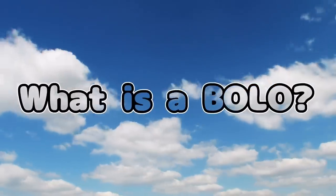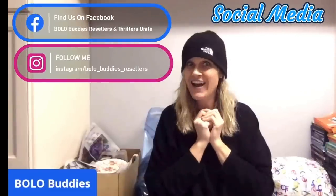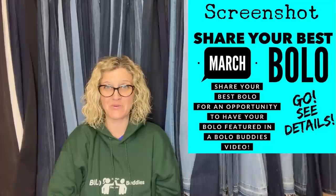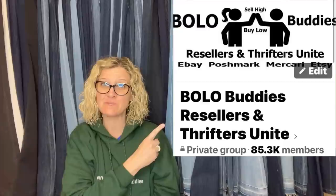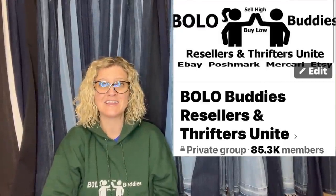Hey, bullet buddies, thanks for watching. All right, let's get started. It is time for 'Share Your Best March Bolo.' I'm going to tell you where they got it, what they paid for it, and what it sold for. I posted this in my Bolo Buddies Facebook group and invited everyone to share their best March Bolo, and oh my goodness, did they share some amazing Bolos. So let's just go ahead and get started.